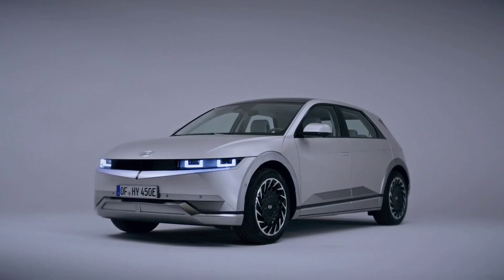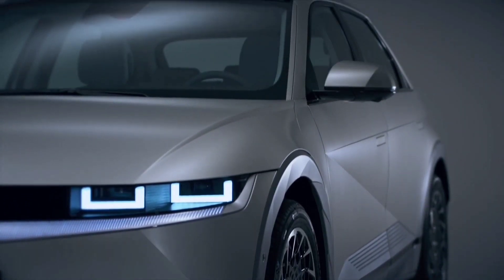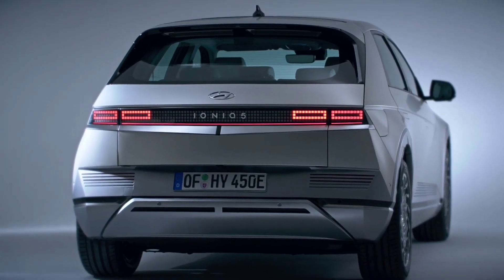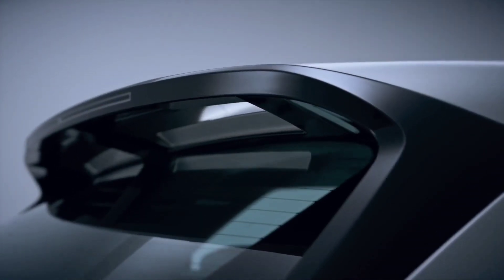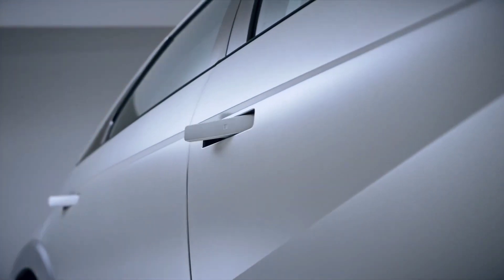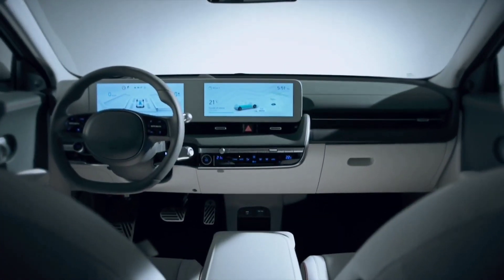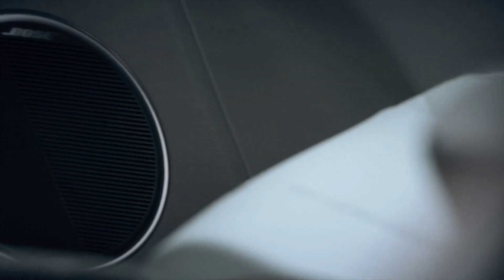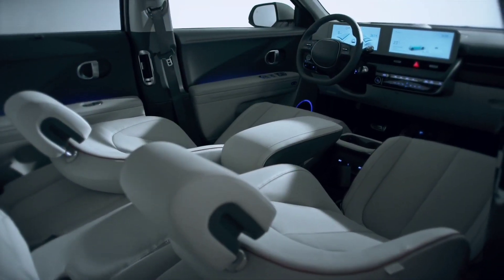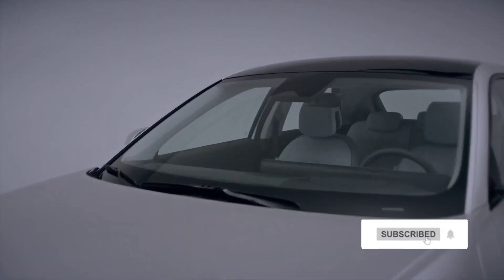As the flagship of the IONIQ range, equipment is expected to include all of Hyundai's latest ADAS systems, including the highway driving pilot which offers Level 3 autonomy. Given its size and market placement, the SUV could also get air suspension and four-wheel steering from the upcoming 2022 Genesis G90, as reported by a Korean blog, together with features like mirror-replacing cameras and a solar roof.